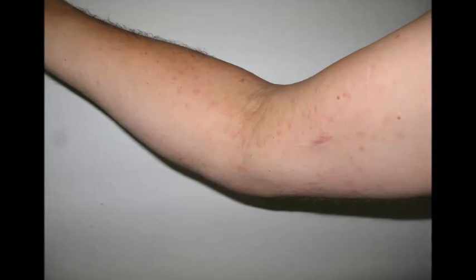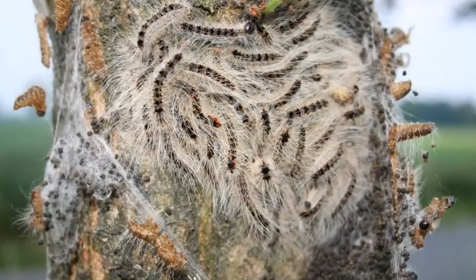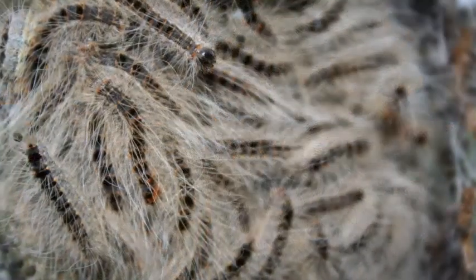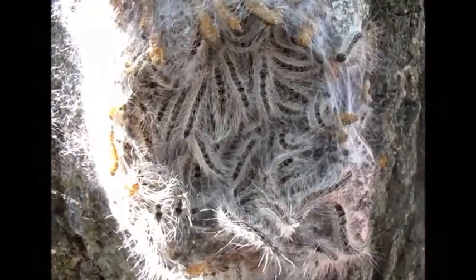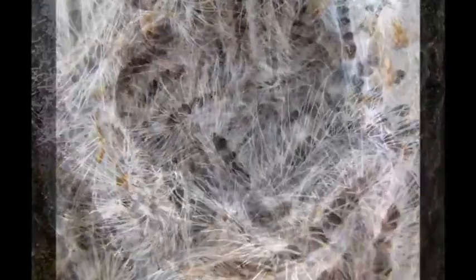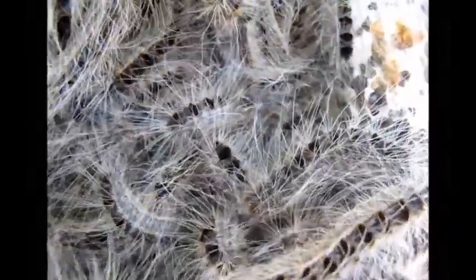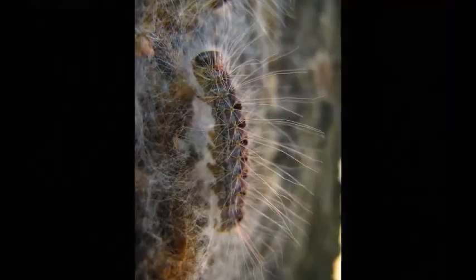Here are some more pictures — older pictures of the caterpillars and open nests. All the hairs are airborne, and you can also come in contact by direct contact with some substrate, as happened to me. So climbing up that tree was not so smart.